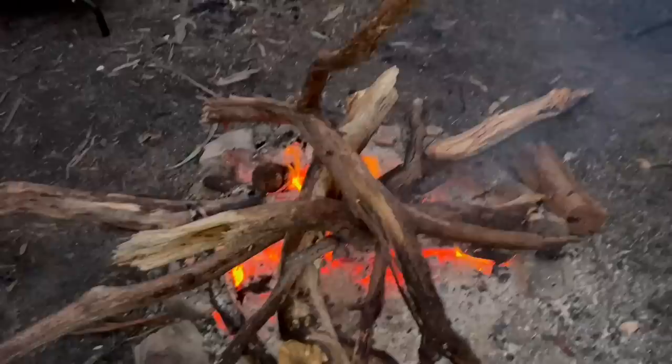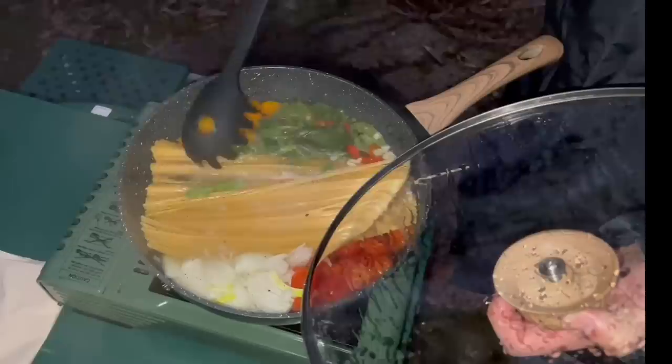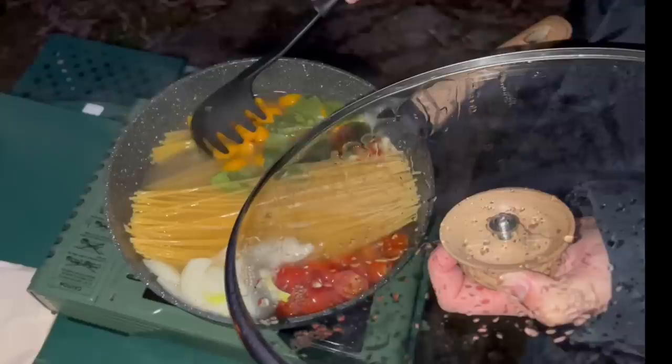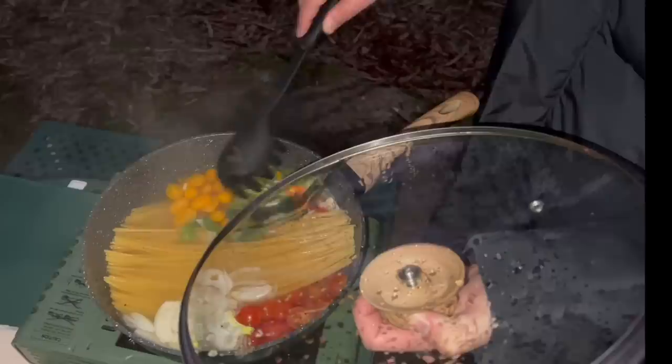Time to give it a stir now that it's starting to soften — it's still very hard. Hopefully this is not our very first massive flop. We want this to turn out beautiful — it smells great.